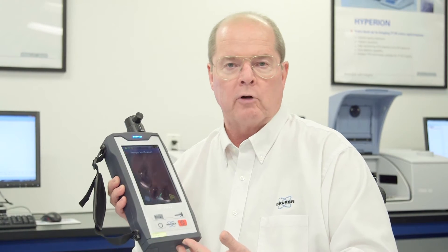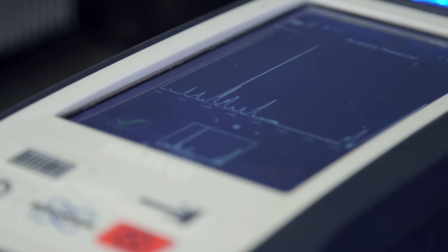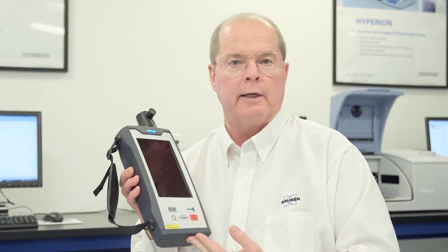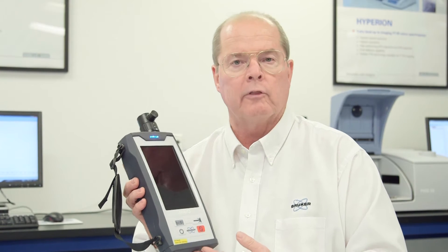The BRAVO is unique in that it has an extended spectral range that encompasses everything from the far infrared up to the CH stretching region through the use of two lasers. Also unique to the BRAVO is the ability to mitigate fluorescence of samples due to the shifted excitation difference method of optically eliminating the fluorescence contribution to the sample.